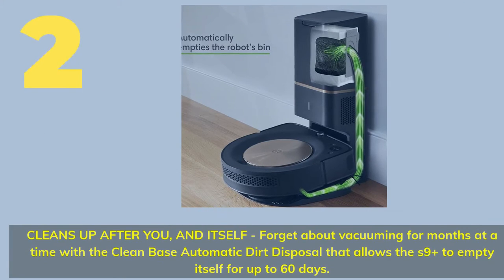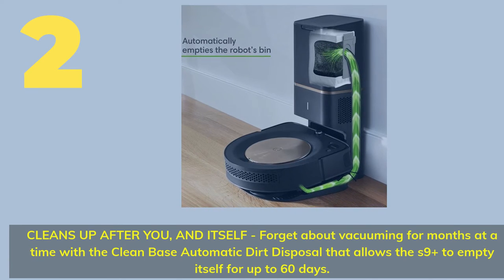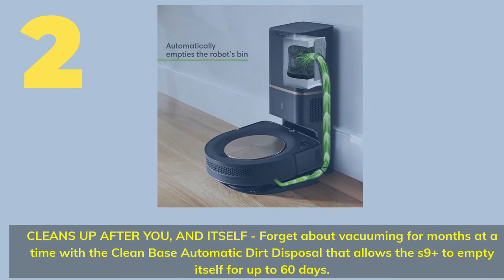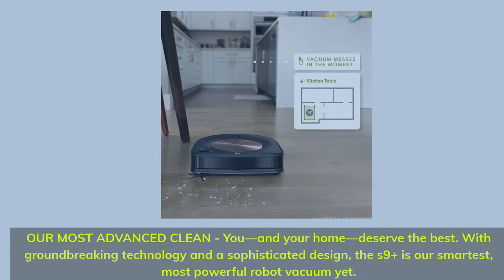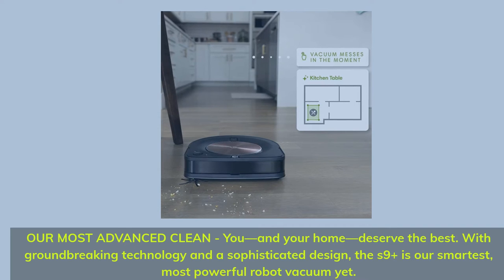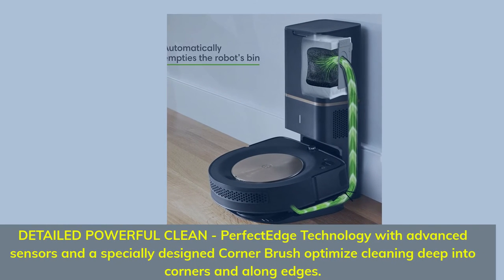Number 2: Cleans up after you and itself. Forget about vacuuming for months at a time with the CleanBase Automatic Dirt Disposal, which allows the S9 Plus to empty itself for up to 60 days. Our most advanced clean — you and your home deserve the best. With groundbreaking technology and a sophisticated design, the S9 Plus is our smartest, most powerful robot vacuum yet.